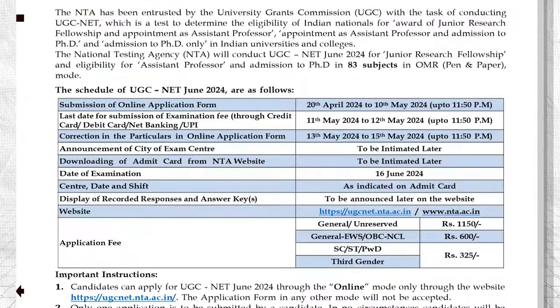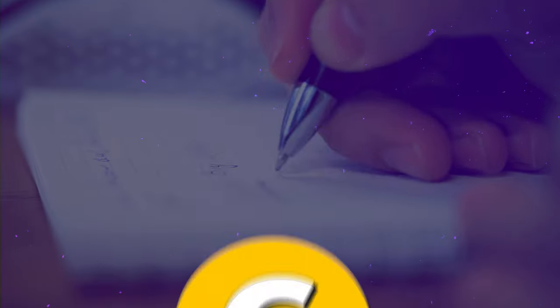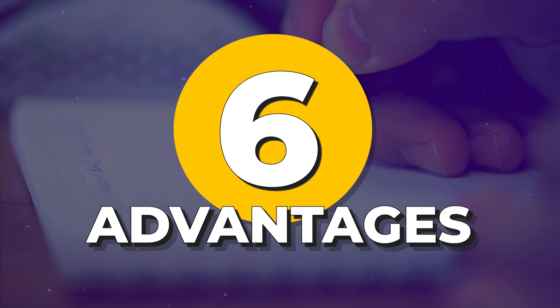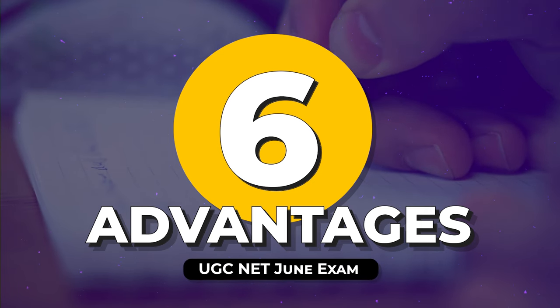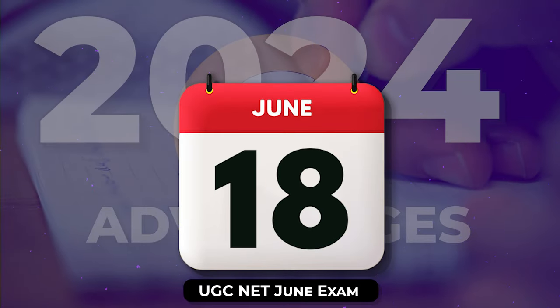The notification specifies it as the pen and paper mode. The exam date is now fixed to a single day, unlike before when UGC used to provide a range of dates due to exams being held on different shifts and days. In today's video, we'll explore six advantages of this offline mode, and this information will help you prepare effectively for the upcoming UGC NET June exam, which is going to be conducted on 18th June 2024.